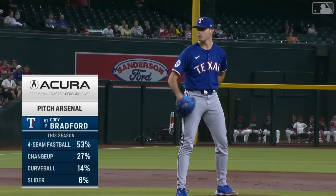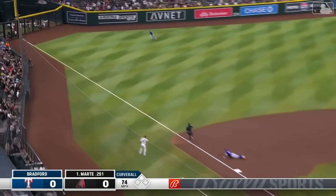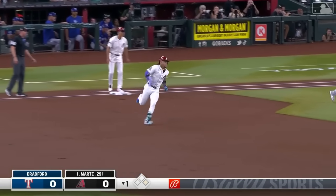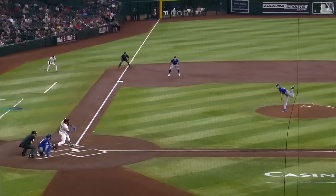For Cody Bradford: four-seam fastball, changeup, curveball, and slider. On the lefty's first pitch, this one is blasted by third base — Marte is aboard, and he'll scramble out to second base as Lankford rallies it back in. Quite the start for Arizona as we see if Cody can get out of this situation.